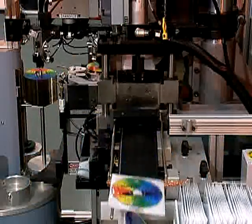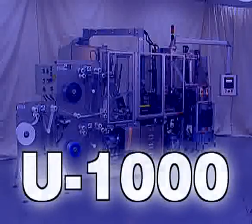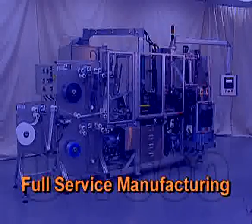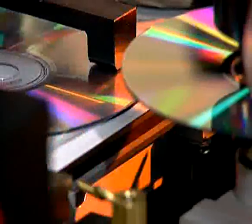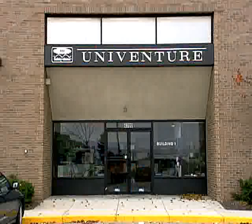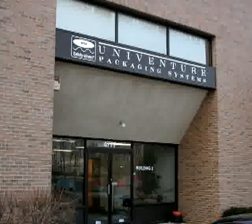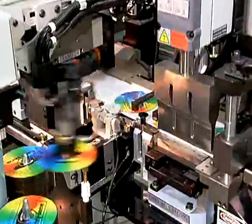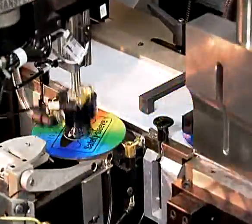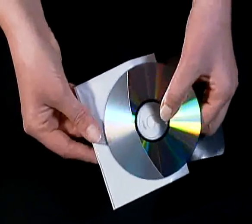Over 1 million patented safety sleeve packages are produced in our facilities every day and shipped around the world. In addition to totally automated U1000 packaging, Univenture offers complete project fulfillment including collation, assembly, bulk or drop shipping and mailing. To provide the fastest turnarounds, Univenture has manufacturing facilities strategically located in the United States and Europe. Centralized inventory and tracking maintains strict quality and security. Our customer service specialists are available to demonstrate how U1000 technology can work for you.